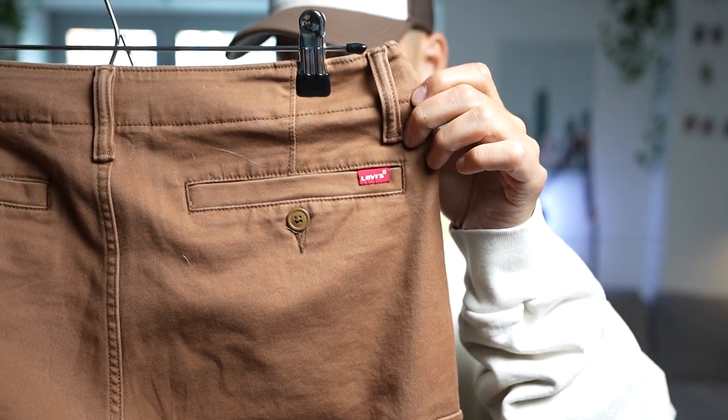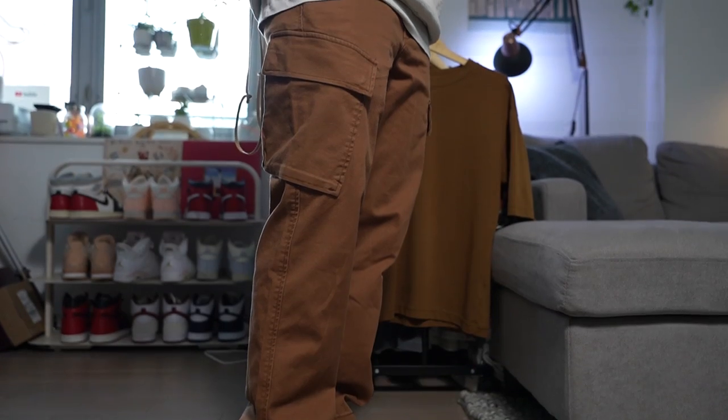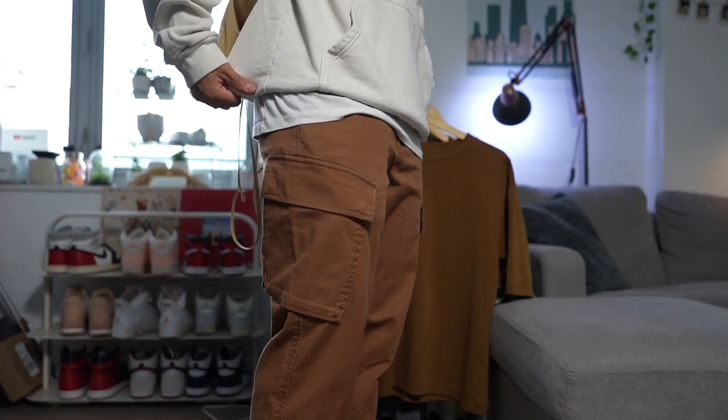The cargo pants are double the price of the Wrangler cargos that I always recommend when starting off, but I think they're much more worth it — they're much more premium. They do look better, there are more colorways, and you also get that zipper pocket.